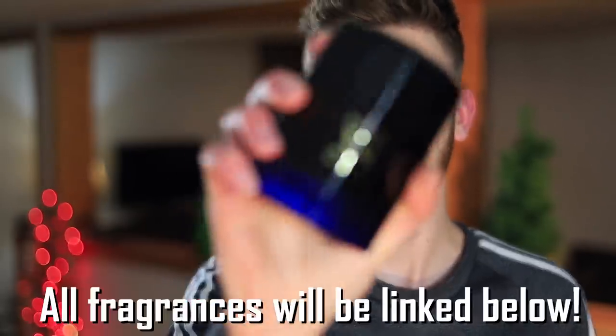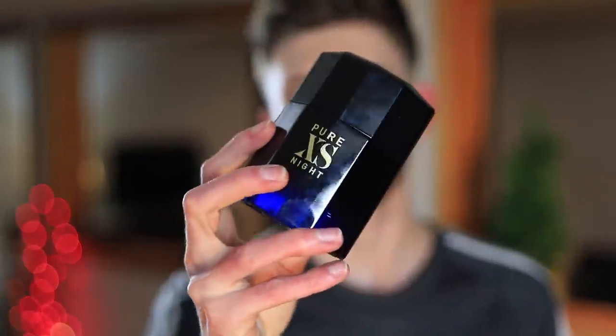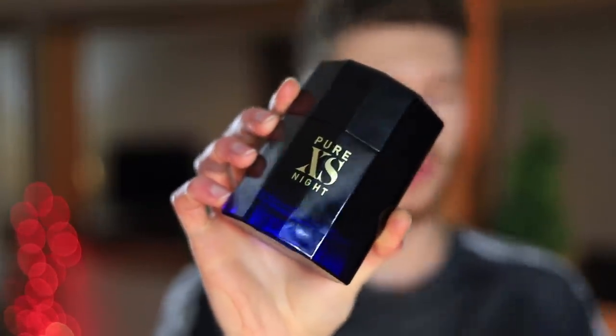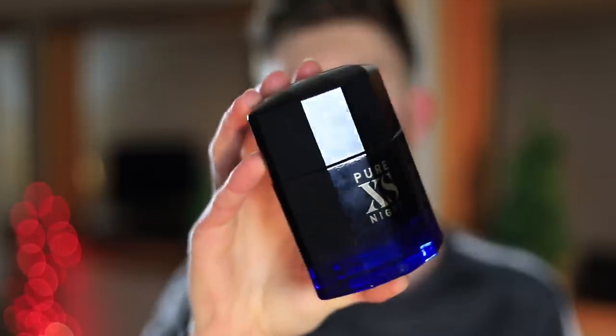Starting off with the first fragrance, we have Pure Excess Night. This is the brand spanking new shiny release. I've talked about this one a number of times on my channel. It's a major improvement over the original Pure Excess — if you weren't fully happy with the original, thought it was missing something or just a little bit boring, highly recommend you check out Pure Excess Night. It's a little bit more unique, longer lasting, and the quality is better. The dry down smells amazing — nice, warm, and sweet.